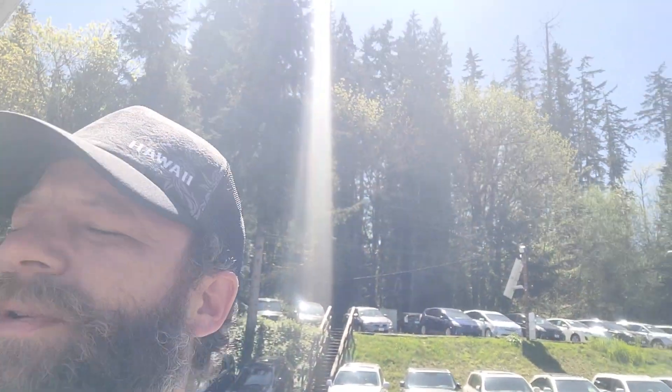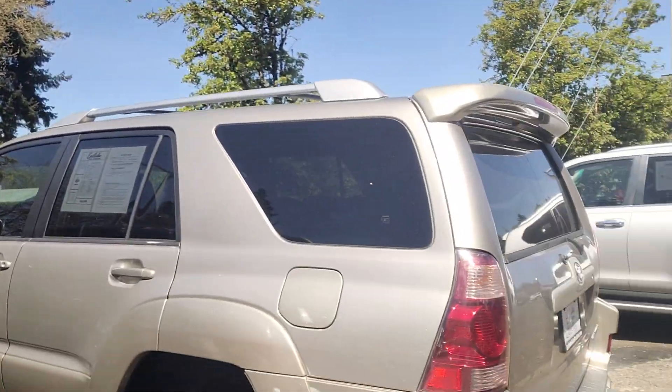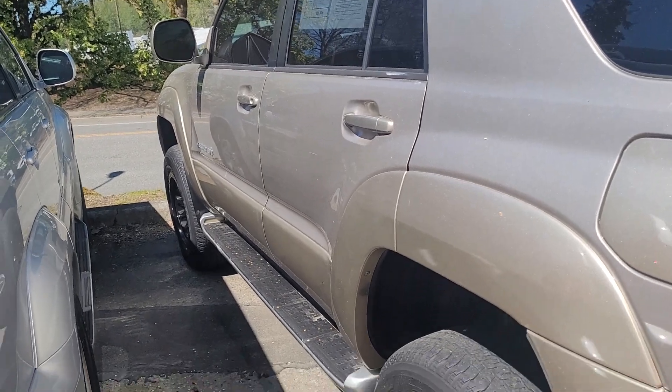Hey Michael, Seth here at Eastlake Auto Brokers with this 2004 Toyota 4Runner. I'm gonna see if I can keep this under four minutes.